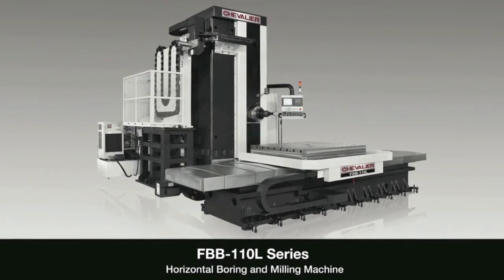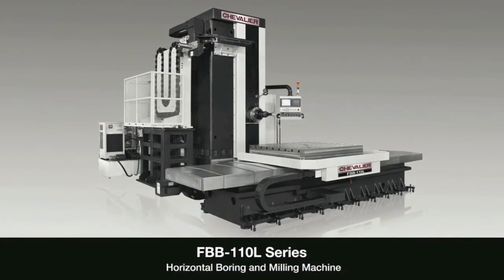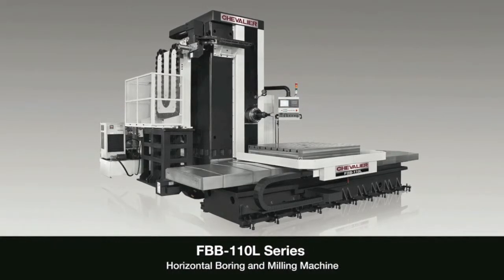Chevalier is the best value by far in the larger machine tools — the Boring Mill, VTLs, and Double Column. Come see your Chevalier dealer today.